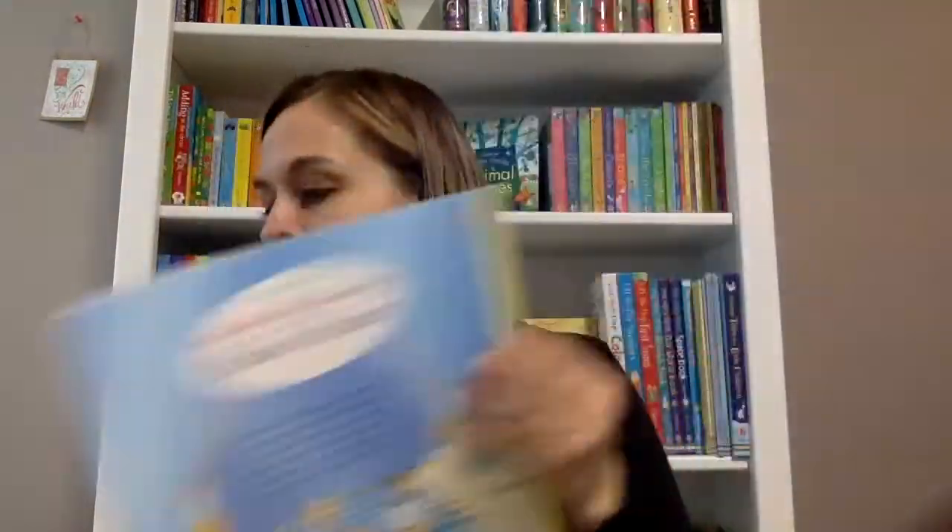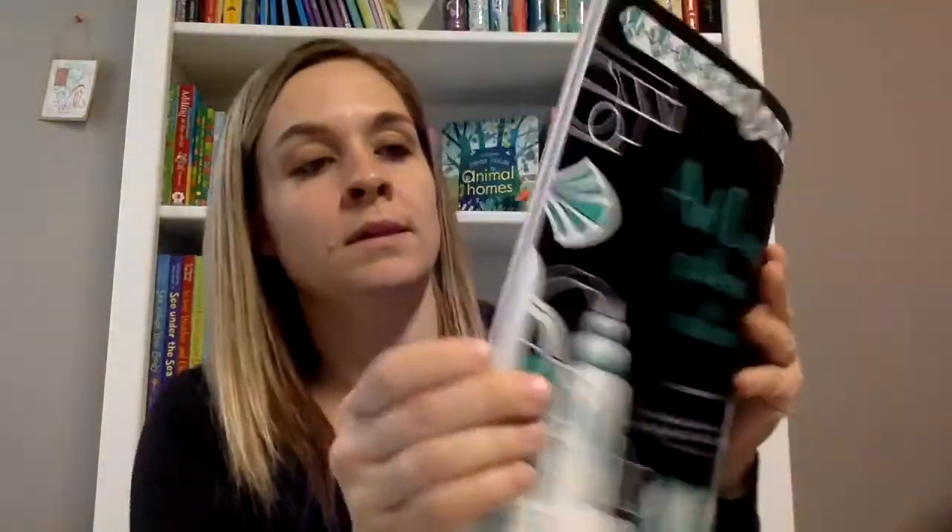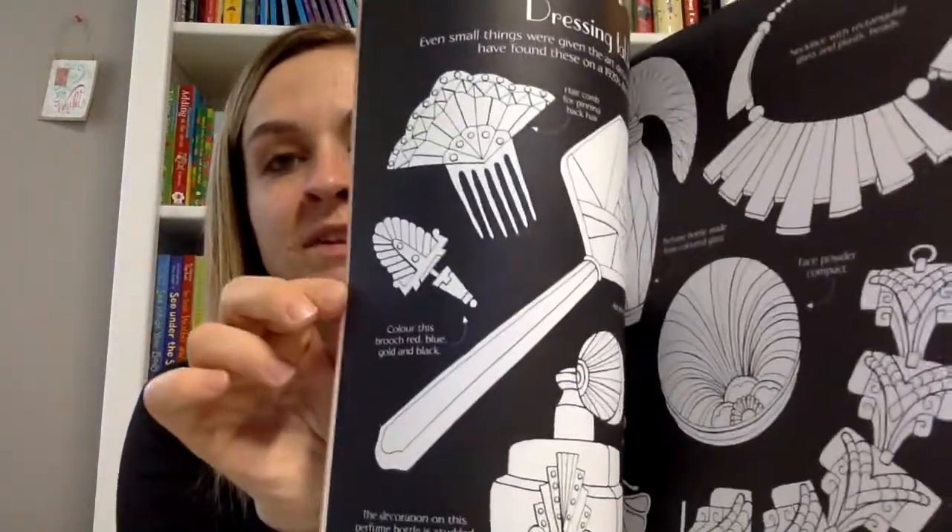Then there's a new coloring book — Art Deco Patterns to Color. Children and adults, everybody loves to color!